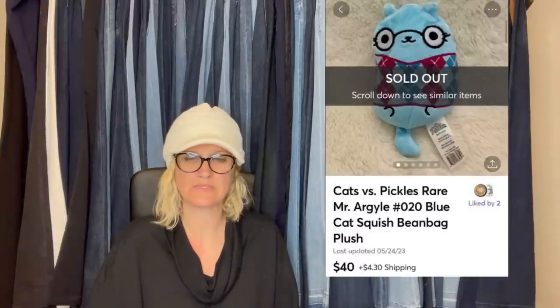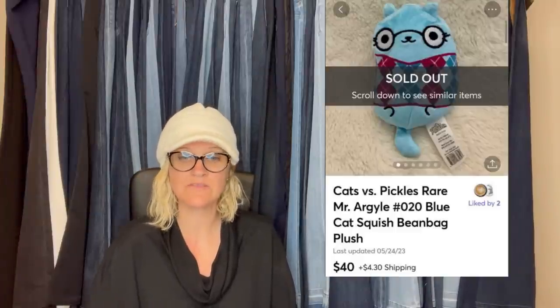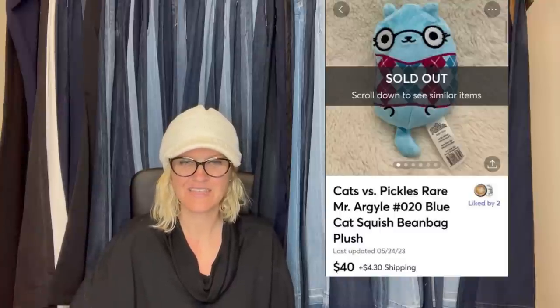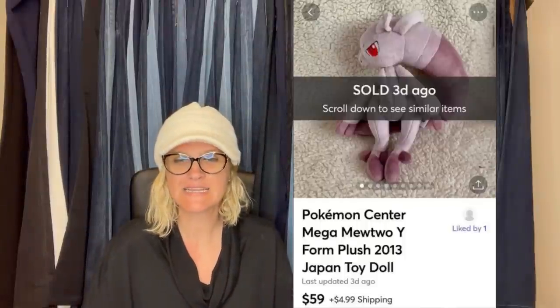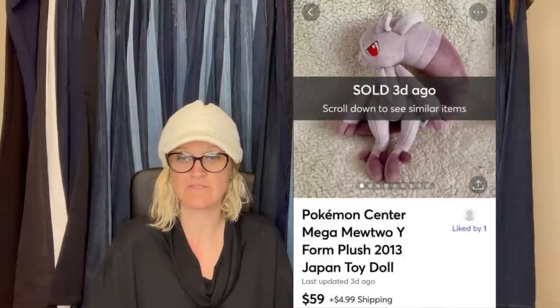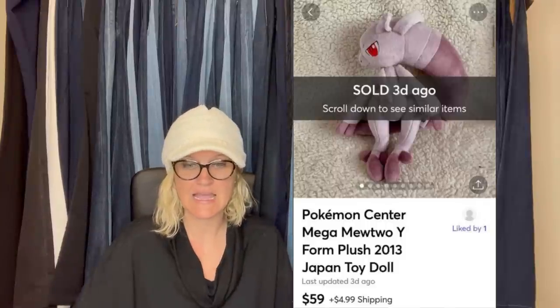Cats vs. Pickles by Mr. Argyle — purchased at the Goodwill Bins for 25 cents and sold overnight for $40 plus shipping on Mercari. It's a beanbag plush. Here's another Mercari sale — Pokemon Center Mewtwo Plush, purchased at the Goodwill Bins for 50 cents, sold a couple weeks later at full asking price of $59. It is a Pokemon toy from 2013 Japan.